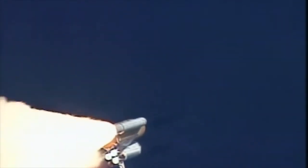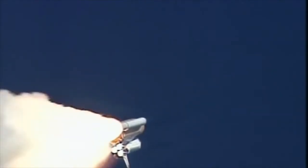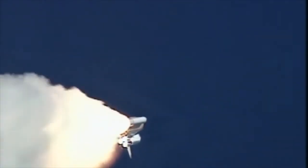Columbia already two and a half miles downrange from the Kennedy Space Center, four and a half miles in altitude, the main engines beginning to rev up to full throttle — 104% of rated performance.